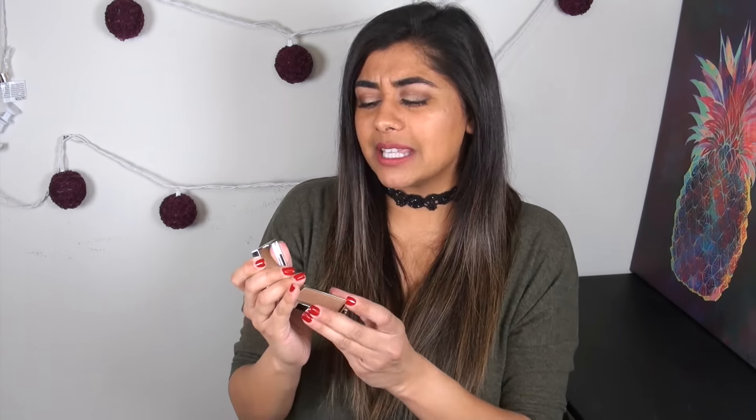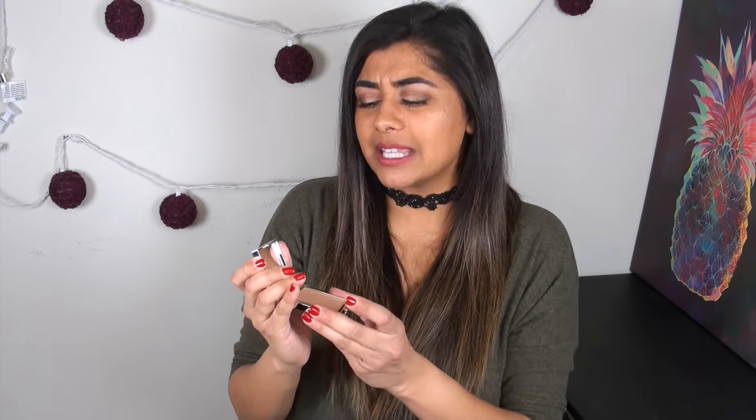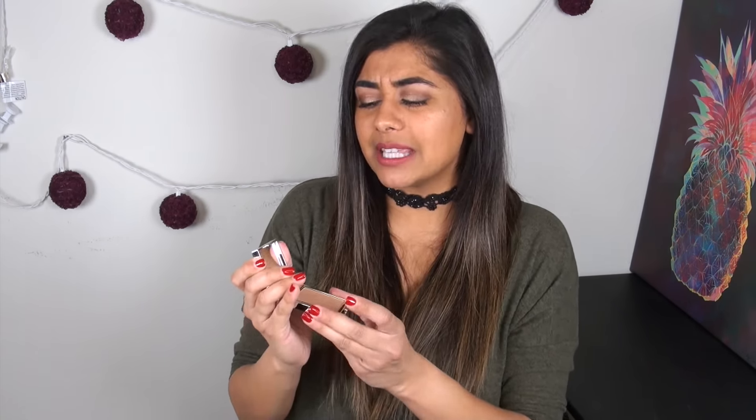The Jouer Citrine highlighter is a shade everyone has been talking about — a beautiful golden peach color that's super flattering across all skin tones, from very pale to very dark. These highlighters are very soft, a little crumbly so I'm not sure how travel-friendly they are, but the formula is so smooth it's almost like a foiled shadow when applied to the skin.